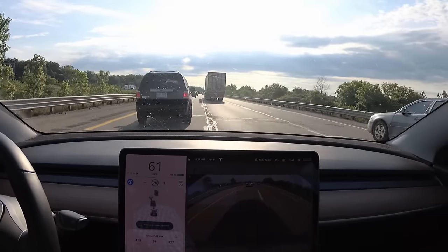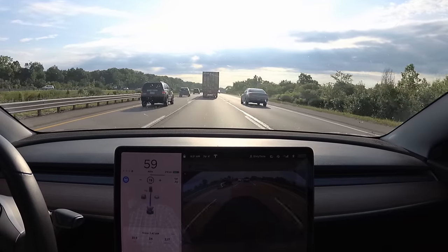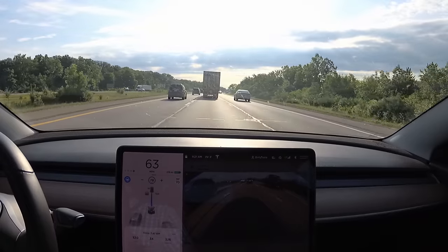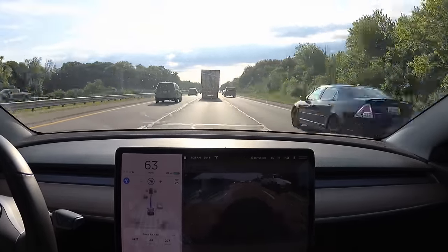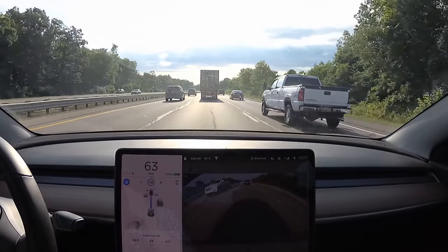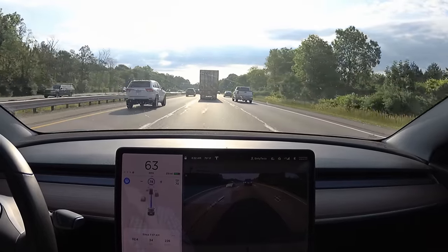Okay, that lane change was actually really good, but then the car decided never mind and wanted to stay. It's struggling here — I assume it's looking around trying to decide what lane to get into. There are just too many cars passing on each side.